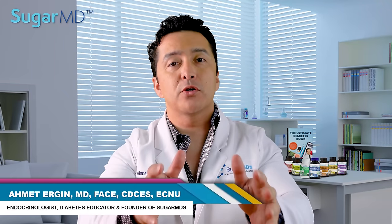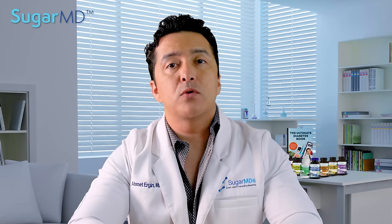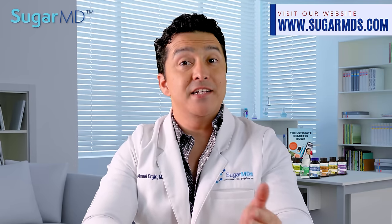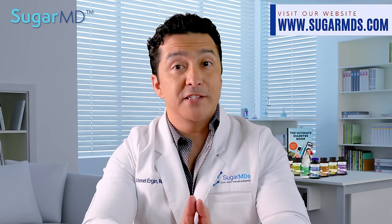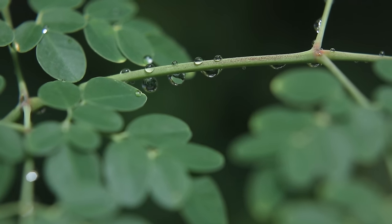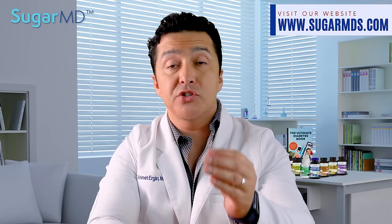Hi guys, I'm Dr. Ahmed Ergin. I'm an endocrinologist and a metabolism specialist. In this video, I'm going to talk about one of the most nutrient-dense plants on the planet, Moringa. You might have heard about it before, but didn't know what all the fuss is about. Moringa is a tree that is native to South Asia and has been used for centuries as a natural remedy for everything from diabetes to cancer.